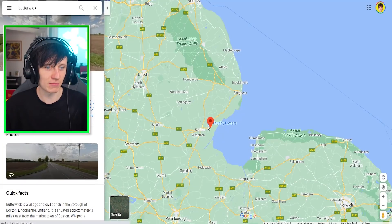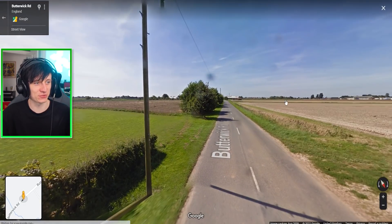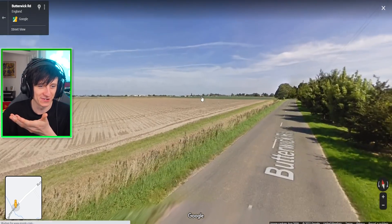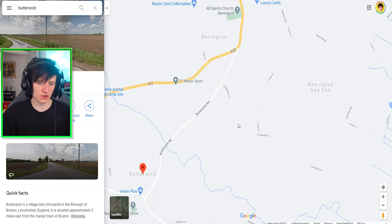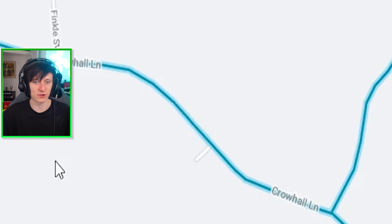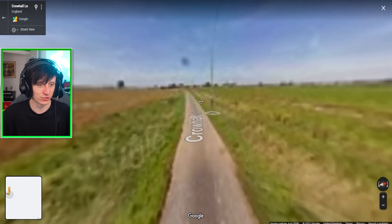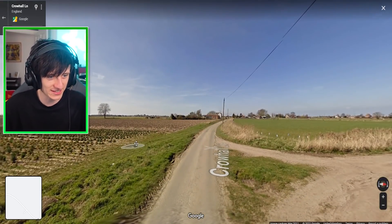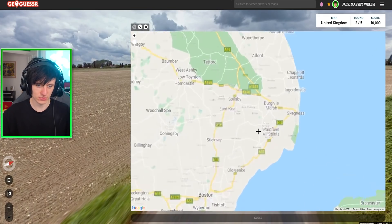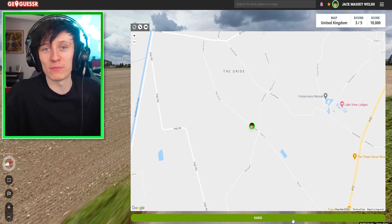I've searched Butterwick and unfortunately there are multiple Butterwicks, but this looks like the right kind of area. Look how nice and big and flat it is — it feels similar, the same kind of area. What does the road look like back on GeoGuessr? It's a much smaller, thinner single-file road. So let's stay off this road and plonk ourselves like there. Look how similar it is! The road is the right kind of road now. It feels so similar, it feels like we're close — but I'm sure there are loads of UK areas that look like this. Shall we just plonk ourselves down?